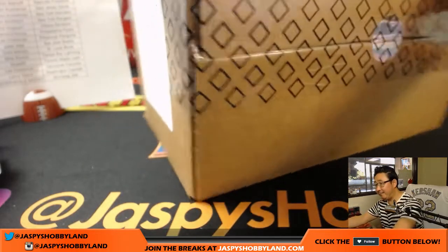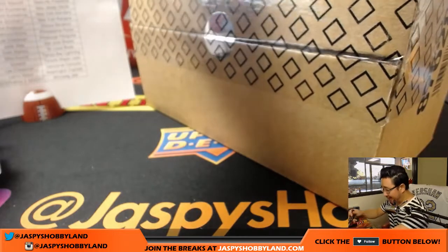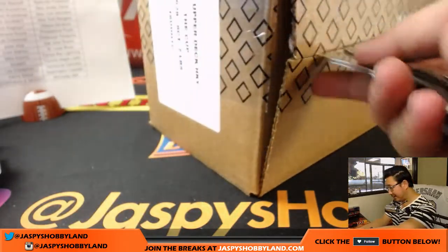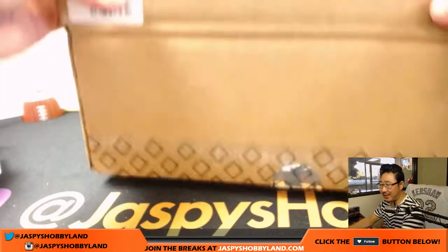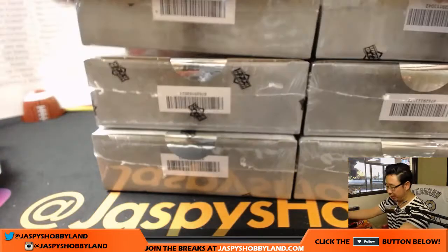Some pretty nice stuff popping out of here. We got a King's edition Wayne Gretzky last night, out of 25, which is pretty cool. We posted that on Twitter at jazpyshobbyland — you should check that out.